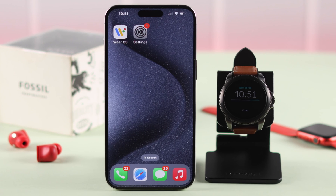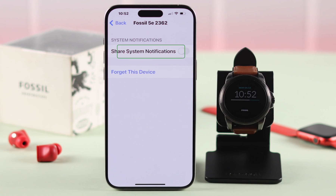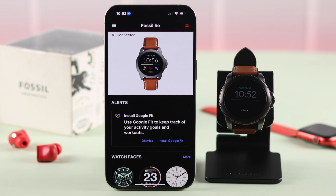On your iPhone, go to Settings, then to the Bluetooth section, open your Fossil watch settings, and make sure the 'Share System Notifications' option is turned on. After that, open the Wear OS app and make sure your watch is not accidentally disconnected from your phone.